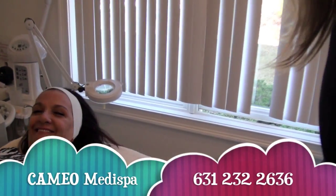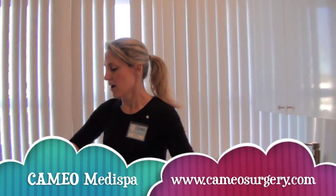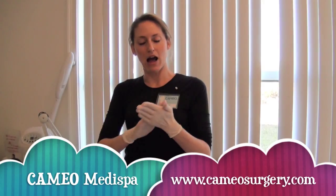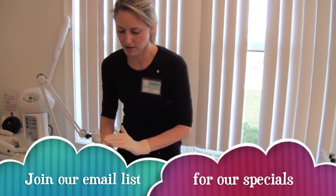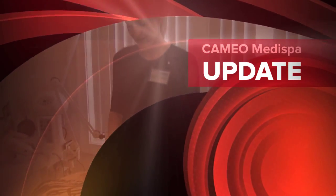So this is definitely our most popular procedure at Cameo MediSpa. We also have a lot of fabulous things going on. Every month we run a special here. Today's April special is half off laser hair removal packages. We're located in Islandia, Long Island at 3750 Expressway Drive South. You can call at any time to ask any questions about this procedure or any of our MediSpa specials. Our phone number is 631-232-2636. I hope you enjoyed our special today and we'll look forward to seeing you for our next procedure on YouTube. Have a great day. Happy Spring. Bye!